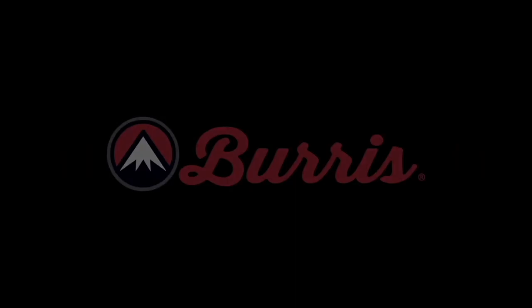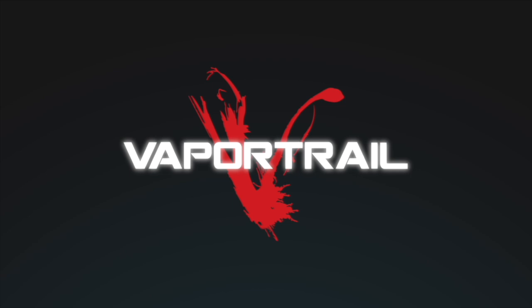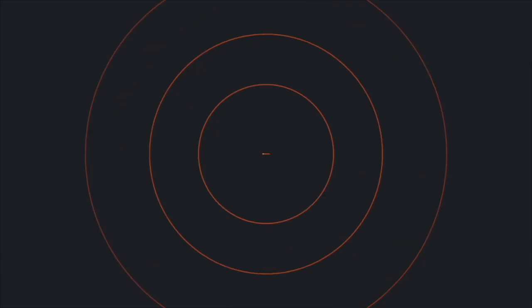Hey guys, welcome to BowHunterPlanet.com. Today I am chatting with Randy from Wicked Ridge and we are going to talk about the new 2024 Wicked Ridge Crossbows. A very exciting time here at Wicked Ridge because they do have some great options for you guys. These are bows that are priced right, affordable for almost anybody, and built in America right there in Ohio. So Randy, welcome to the show. Thanks for having me.